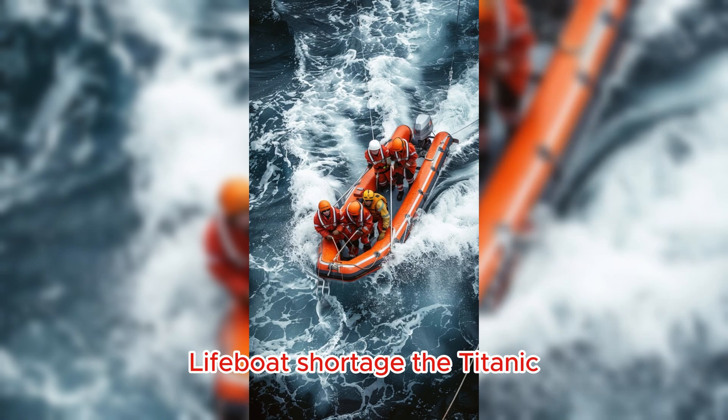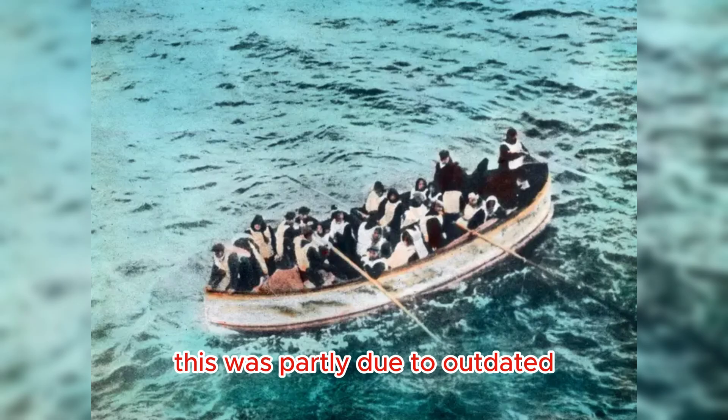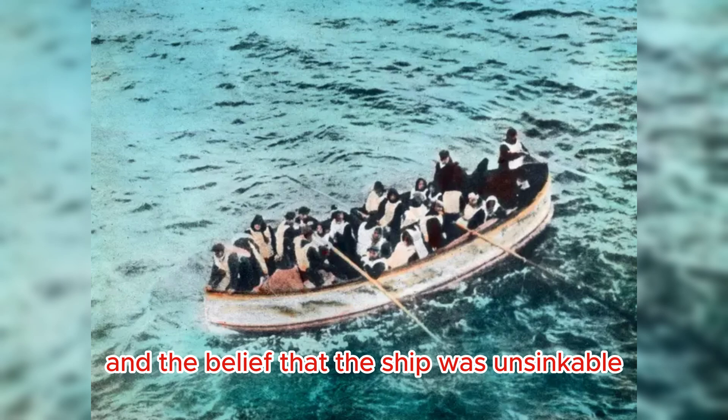Lifeboat Shortage: The Titanic did not have enough lifeboats to accommodate all passengers and crew, which resulted in a high number of casualties. This was partly due to outdated maritime safety regulations and the belief that the ship was unsinkable.